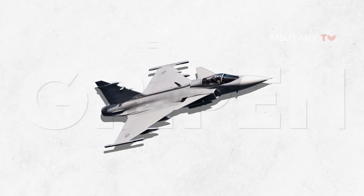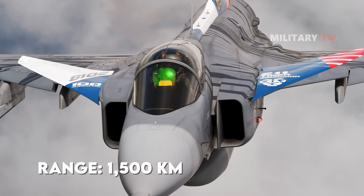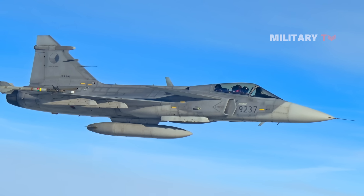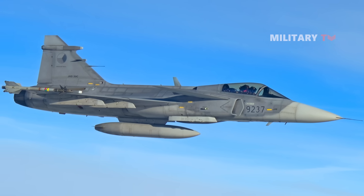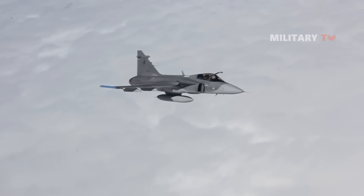For its physical specs, the Gripen could take off at a maximum of 16,500 kilograms and is able to accelerate up to Mach 2. Notable for its supercruisability, the Gripen has a range of approximately 1,500 kilometers. For both Beyond Visual Range Missile (BVR) and dogfighting combatants, the Gripen is surely at the top of its class.